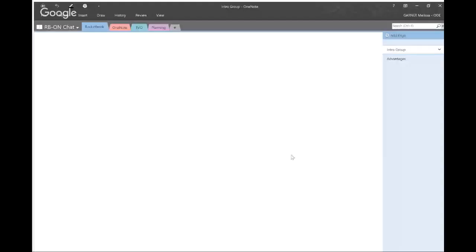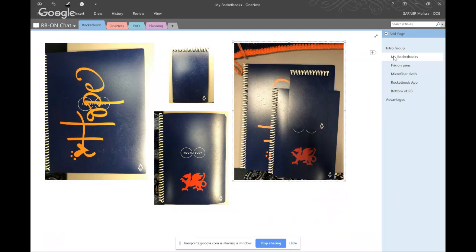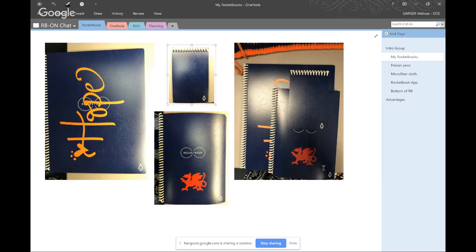Let's get started. First off, what is Rocketbook? Rocketbook is a physical notebook that comes in three different sizes. Those sizes are roughly letter-sized, executive-sized, and memo-sized. This picture shows their size in relation to one another. They have just 36 pages of blank notebook — that's all they are on the inside.